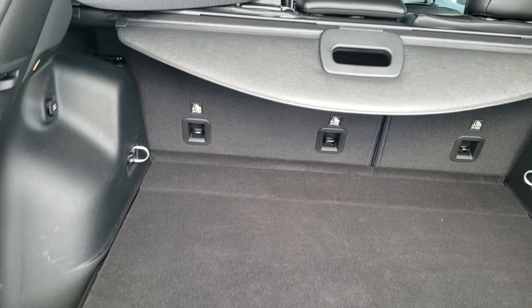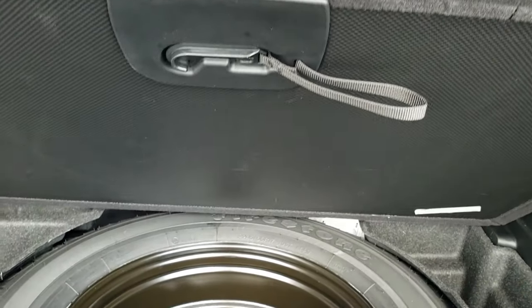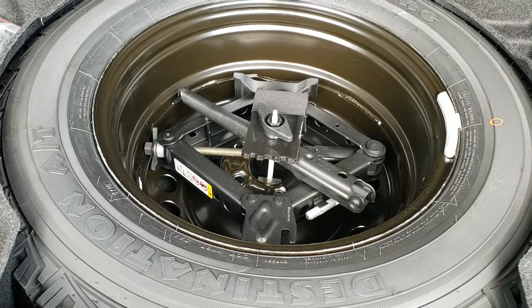The back storage area is very clean. You get the sun shade, and you also get the full size spare tire and jack tools.